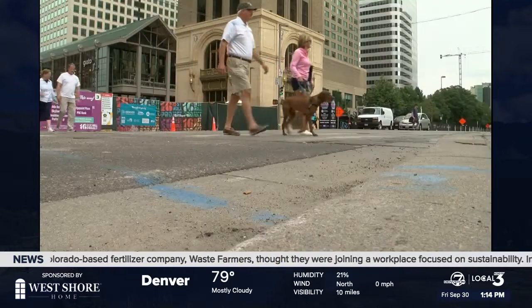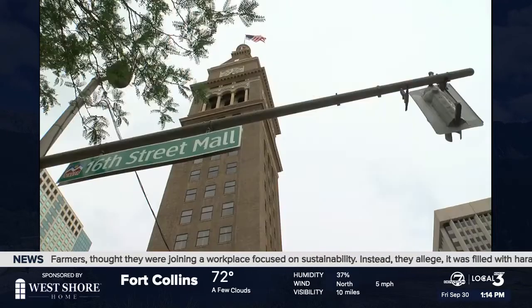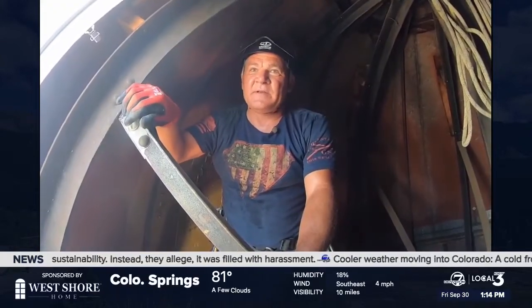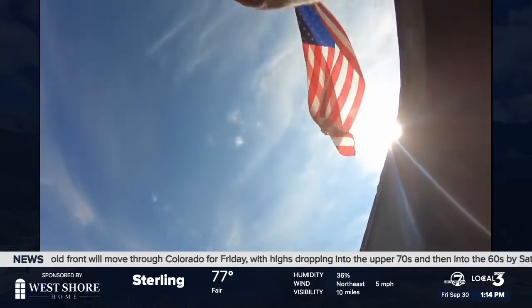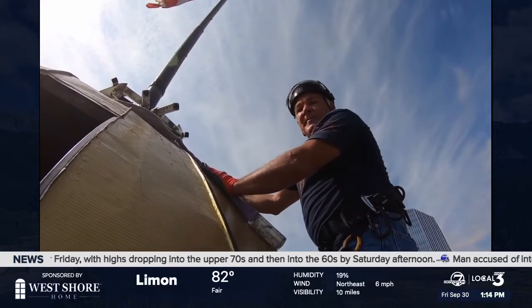There isn't any way to access the flag on top of the Daniels and Fisher clock tower on Denver's 16th Street Mall. From the top of the pole to the ground is about 485 feet — no way except for Ross to climb even higher. He pulls himself across the dome, gets onto the pole, and goes up the flagpole.